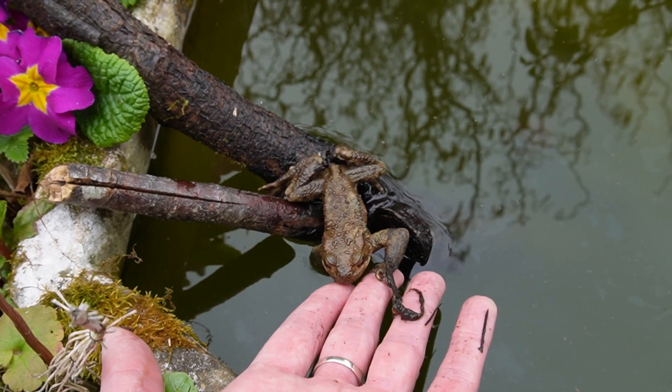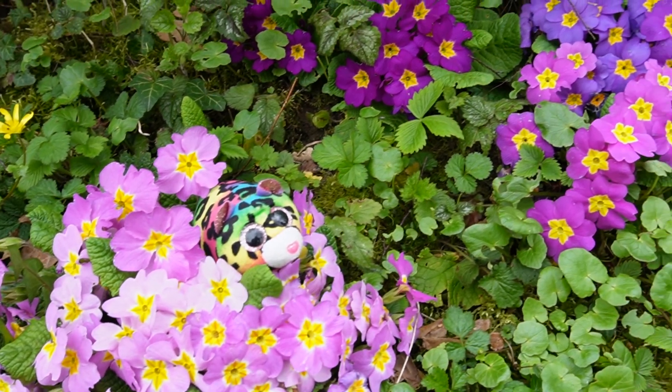While Fred settles into his new home, my friend Pfeu is enjoying all the colorful flowers.